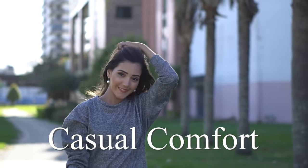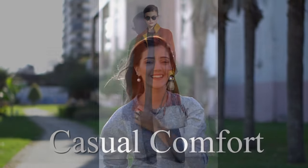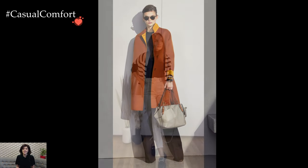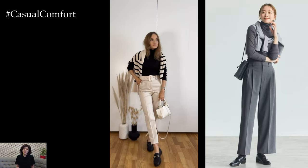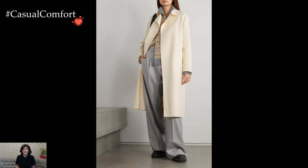Welcome to the Casual Comfort Channel where you will learn a lot of interesting and useful things for yourself. As winter's chill settles in, the quest for stylish yet practical outfits becomes all the more pertinent. While skirts and dresses may embody a certain elegance, trousers offer a versatile and warm alternative for those frosty days.